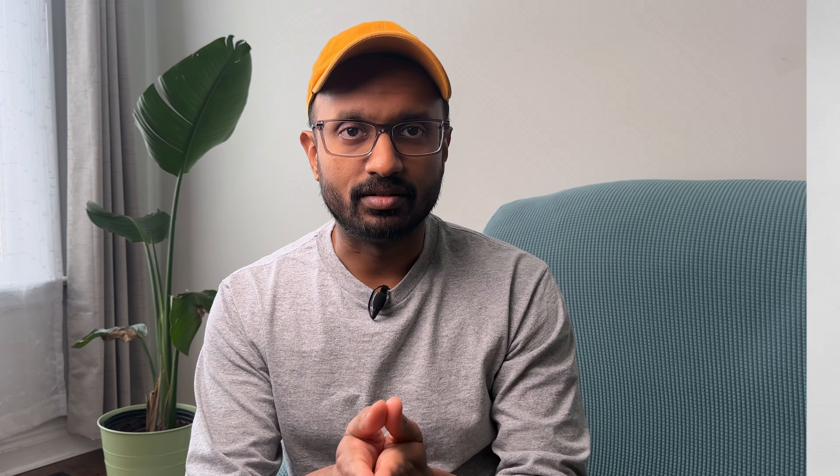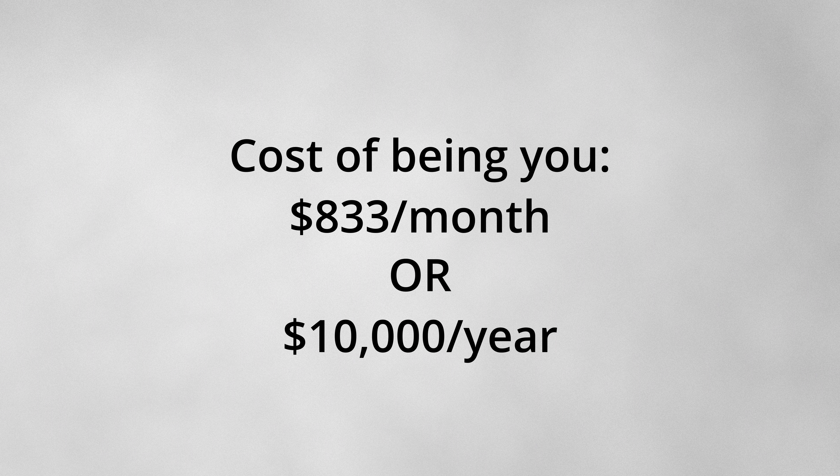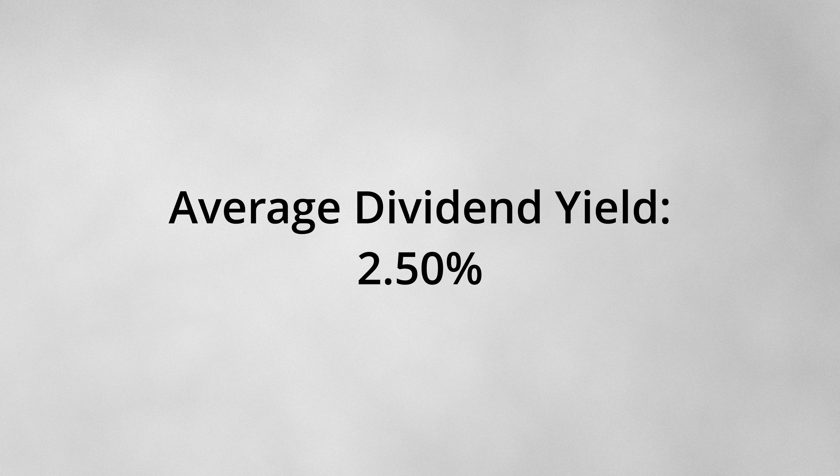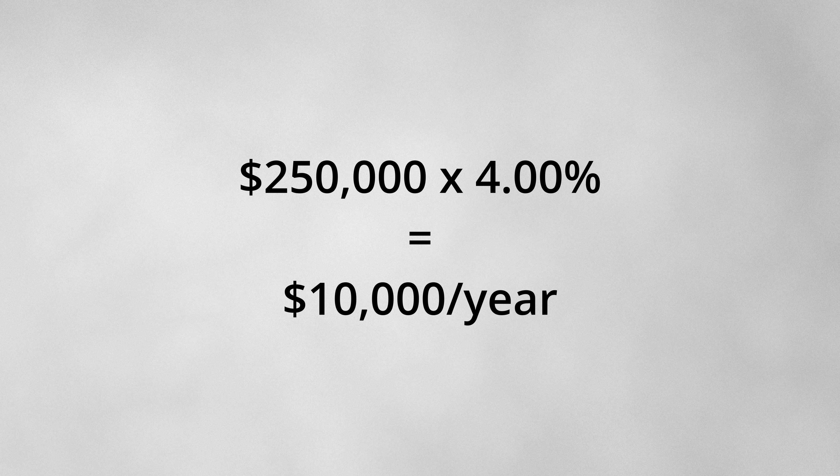Now let's put this all together. If the cost of being you was $833 per month, that equates to approximately $10,000 per year. The average dividend yield from this list was approximately 2.5%. Factoring in dividend growth each year, let's assume that the yield grows to 4% in the next 20 years, which is not unrealistic. You would need to have a portfolio worth $250,000 with a dividend yield of 4% to generate $10,000 of dividends per year. Growing a portfolio of this size is very doable as you have factors like time and reinvesting dividends back into the portfolio on your side.